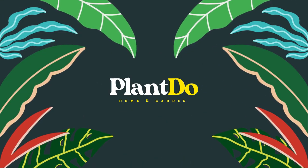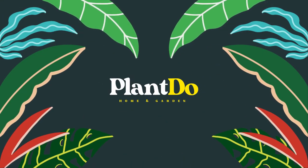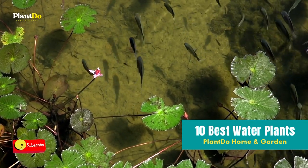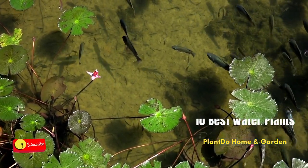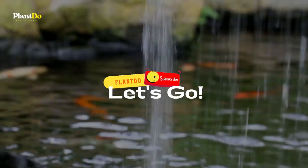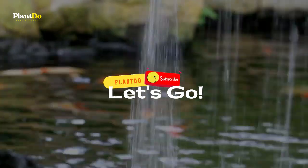Hello, welcome back with me Plenty Hemen Garden. This time I'll give you a video about 10 amazing water plants for your water garden. Before we go to the video, don't forget to like and subscribe to support this channel and turn on the bell for more updated videos. Okay, let's go to the video.